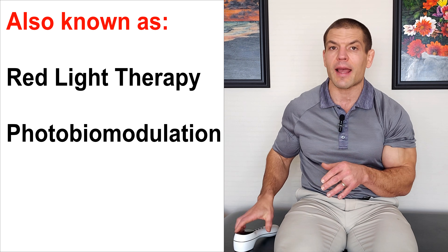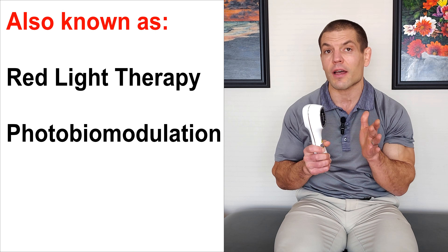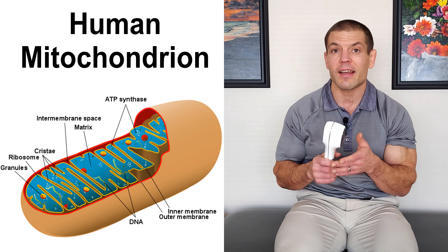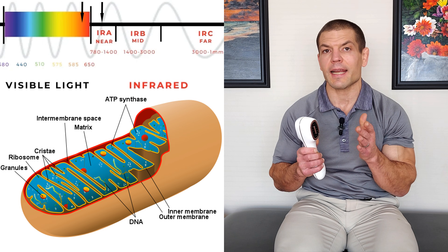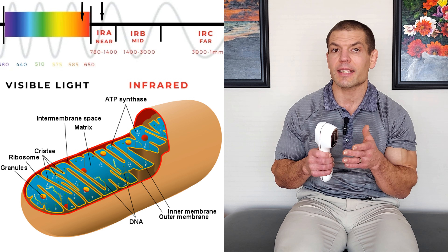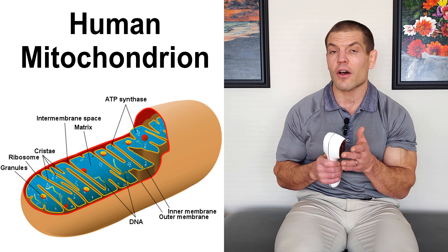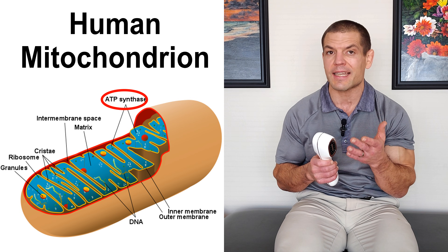The primary way that red light therapy or low-level laser therapy is thought to act is by increasing the ability of your mitochondria — the powerhouses of your body — to produce energy. Red light and infrared light on the wavelengths of 600 to 1,000 nanometers stimulates something known as cytochrome C oxidase, and that causes your mitochondria to produce more energy or ATP.